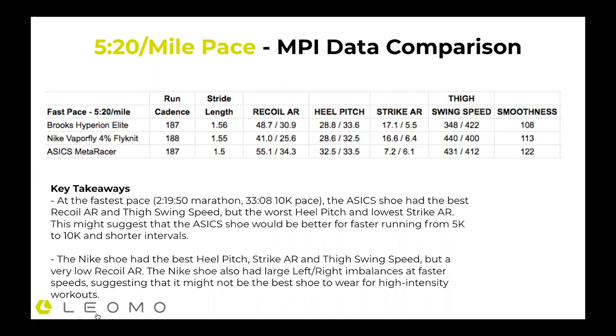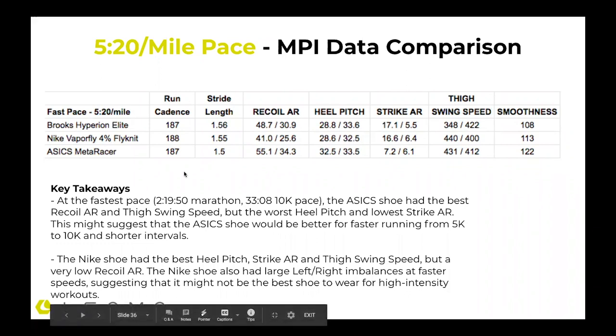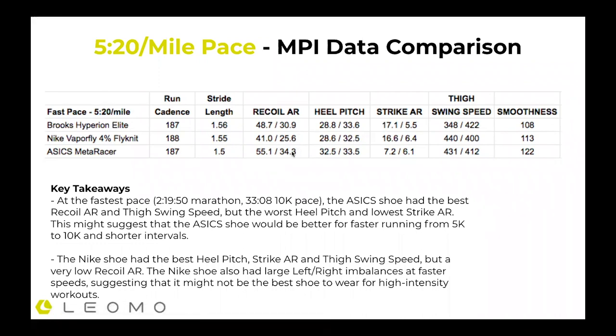At the fastest pace — 82-second 400s, 5:20 mile pace — cadence and stride length were again similar, but you can see differences in recoil angular range. With the Asics shoe, I was able to get much better range — still that inherent imbalance — but averaging those together, that's a better range than the Brooks, which did pretty well, and Nike, not quite as well. Heel pitch: Nike is probably the leader. Strike angular range — more forward energy — from the Brooks and Nike shoe. Thigh swing speed: much greater from Nike and Asics.